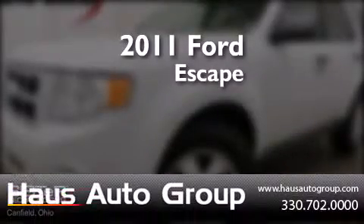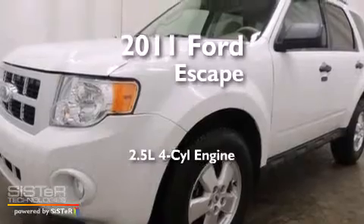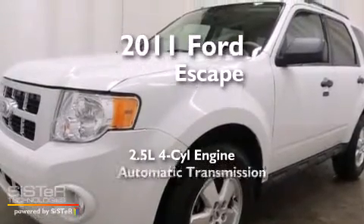This is a 2011 Ford Escape. It features a 2.5-liter four-cylinder engine and an automatic transmission.